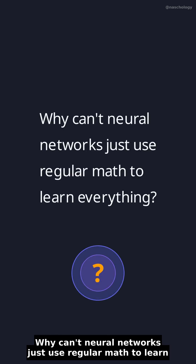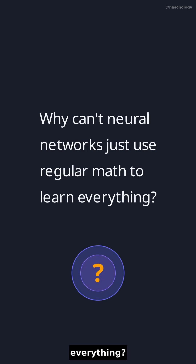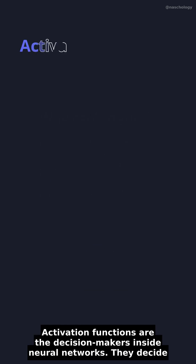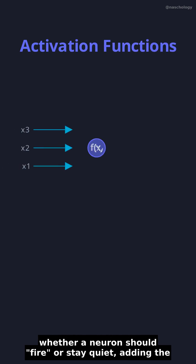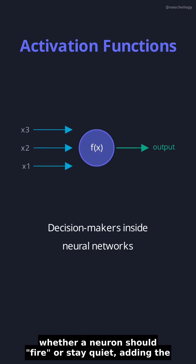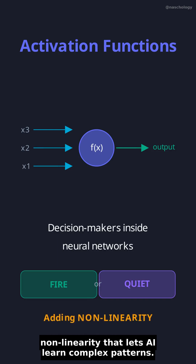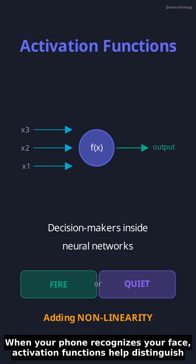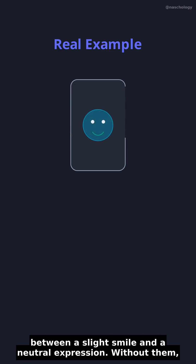Why can't neural networks just use regular math to learn everything? Activation functions are the decision makers inside neural networks. They decide whether a neuron should fire or stay quiet, adding the non-linearity that lets AI learn complex patterns. When your phone recognizes your face, activation functions help distinguish between a slight smile and a neutral expression.